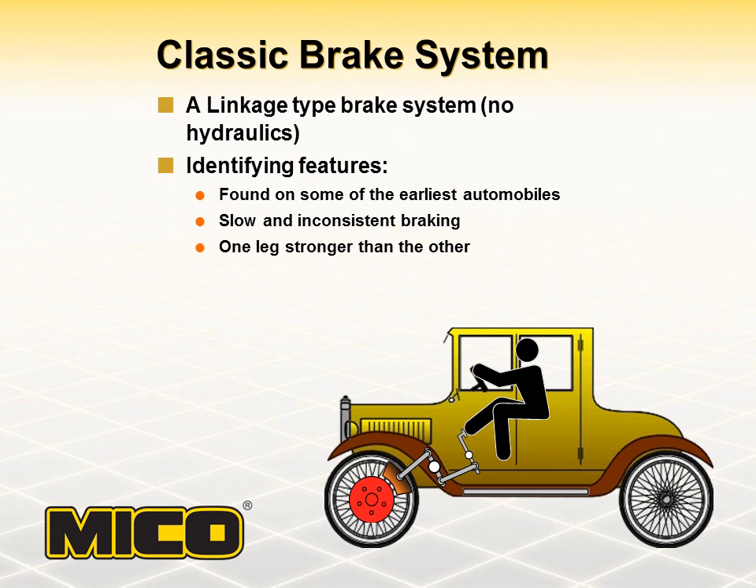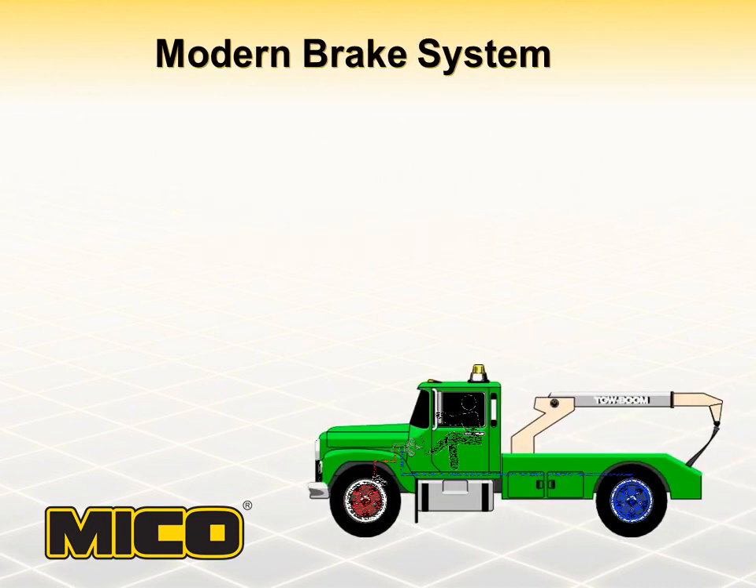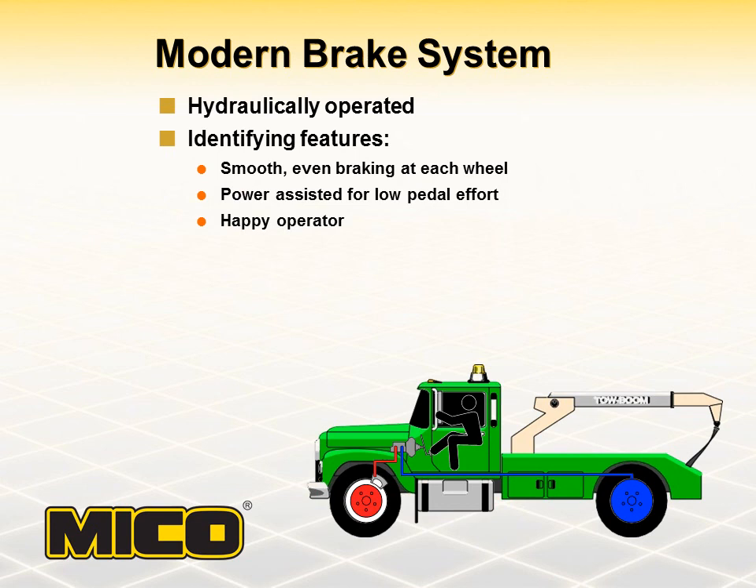Man soon put his science of hydraulics to use with the automobile. Simply stated, hydraulics deal with practical applications of liquid, such as water or oil, in motion. The result of such a science was our modern vehicle brake systems. Today's hydraulic brake systems are pretty sophisticated compared to the earliest ones, but what hydraulics did was allow for smooth and even braking at each wheel. Modern brake systems are power assisted for low pedal effort, which makes for a much happier operator.